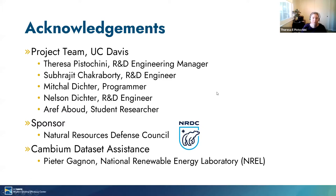First, I'd like to acknowledge the project team, which includes R&D engineer Subradit Chakraborty, programmer Mitchell Dichter, R&D engineer Nelson Dichter, and student researcher Aref Abode. I also want to recognize our sponsor, the Natural Resources Defense Council. I would like to thank Peter Gagnon from the National Renewable Energy Laboratory for his assistance in using the Cambium dataset for analysis, which I will discuss further.